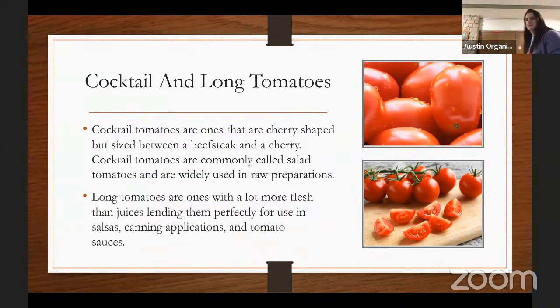Cocktail tomatoes are cherry-shaped but a lot larger than a cherry — somewhere between a cherry and a beefsteak, about just slightly bigger than a golf ball. It's the least common tomato but widely used in salads. Long tomatoes have a lot more flesh than juice and are mostly used when making Mediterranean or Italian tomato sauce, as well as Mexican salsas. So if you want to up your salsa game, grow long or Roma tomatoes.